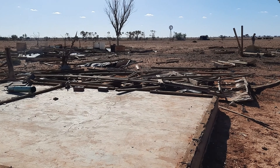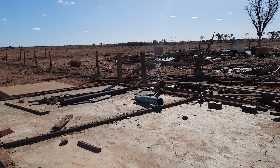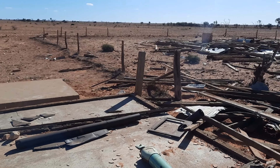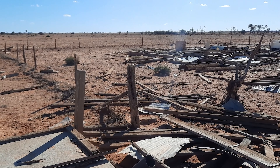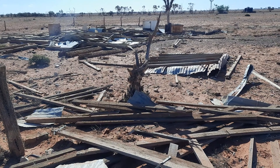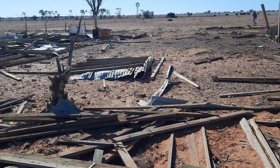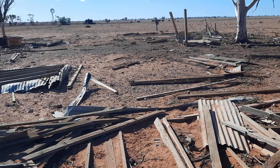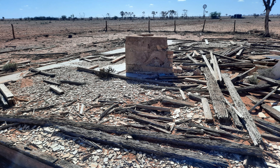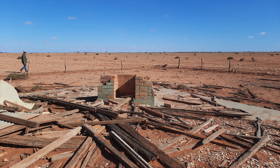As you can see, there's not much left of the homestead, which is actually quite sad to see. But of course, the fireplace is still standing. I think I mentioned in one of my previous YouTube videos that the chimneys or fireplaces are always the last bit standing.